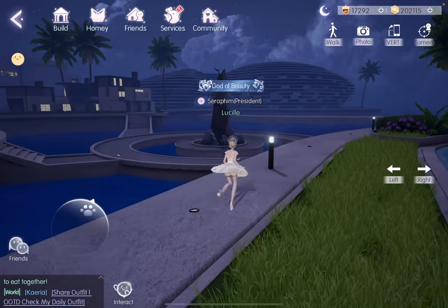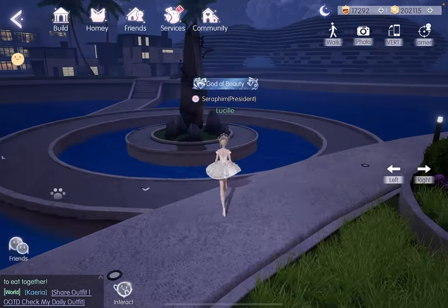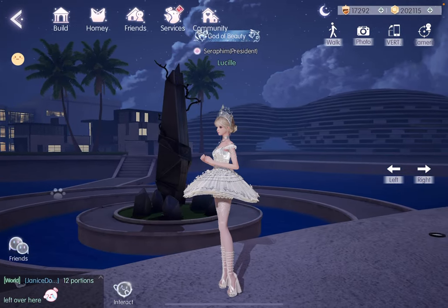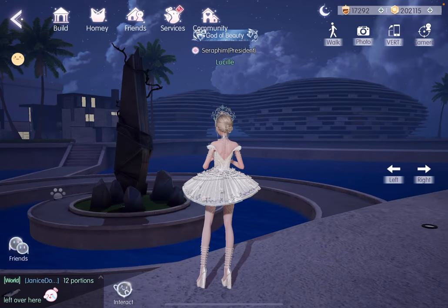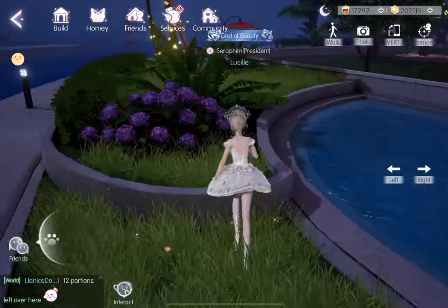And then in front of the Esplanade building, this is what I call the wishing stone. Every time before I spin gacha, I would come here and make a wish. If you guys are visiting my house, feel free to do that as well.